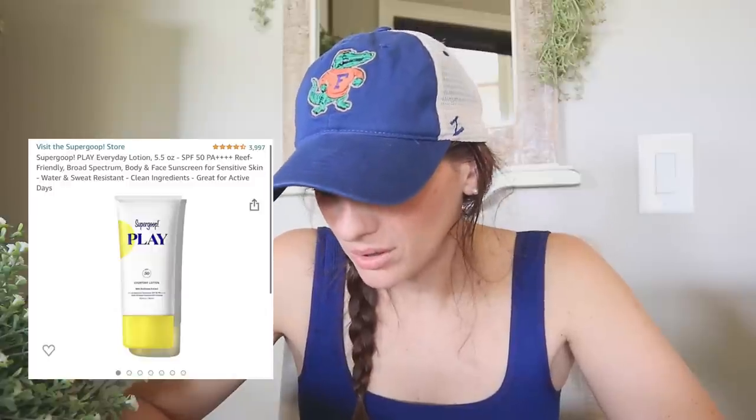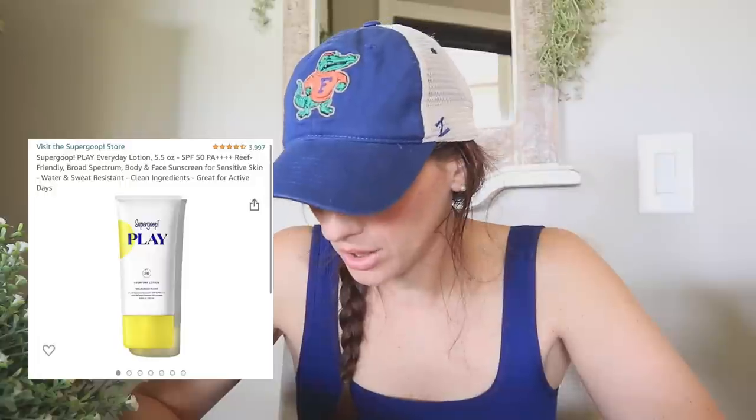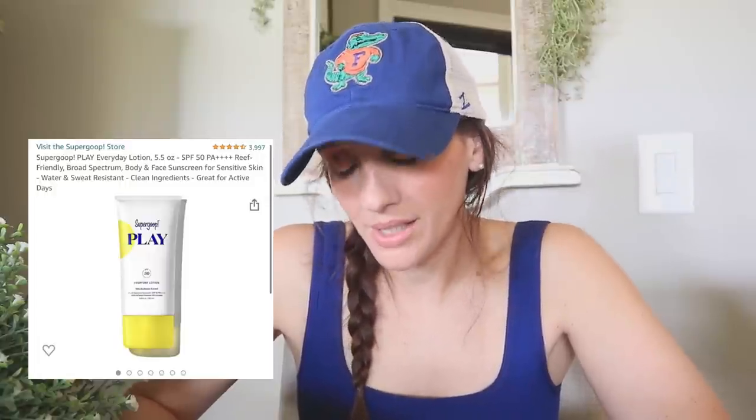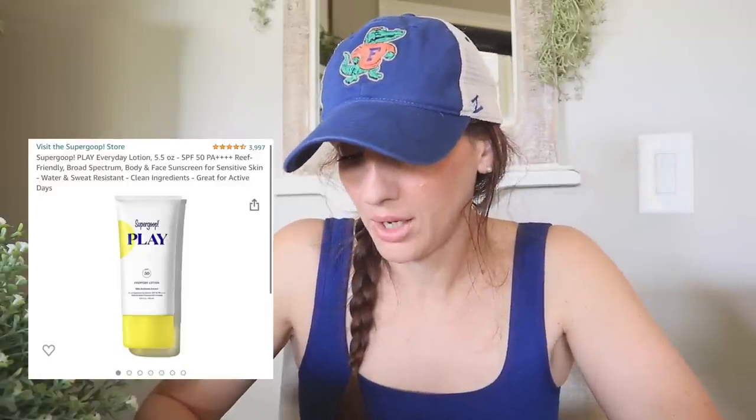Next up is another sunscreen — essentially one for the face. I'm now thinking about Supergoop and I honestly don't know if the ingredients are good. It says clean ingredients, so this could be a return — I might go for something better. If you happen to know one that's very healthy, no chemicals, no harsh ingredients, and good for the ocean and not bad for the coral reefs, let me know.